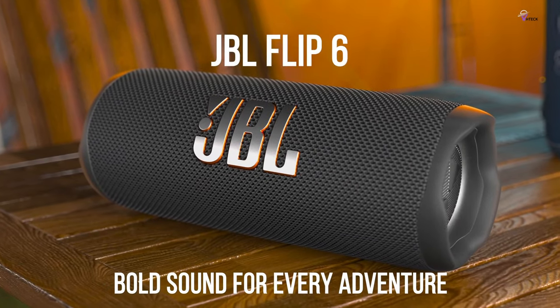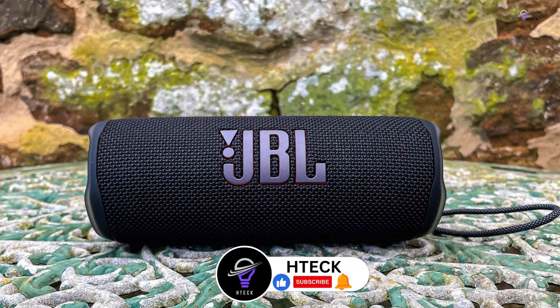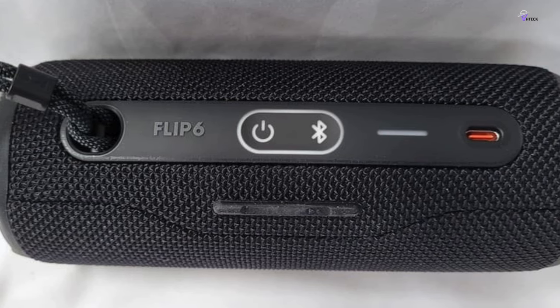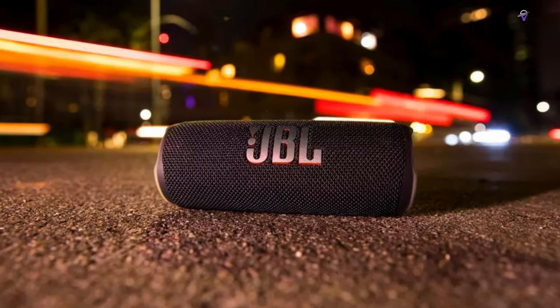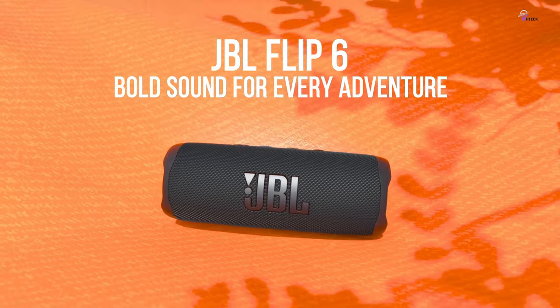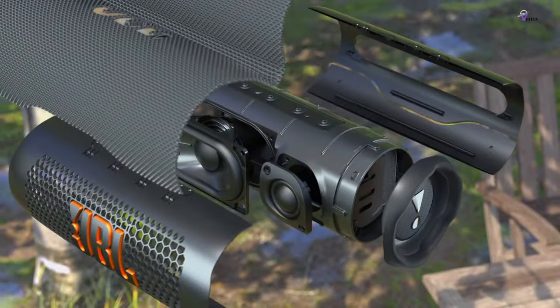The Flip 6 can provide up to 12 hours of playtime on a single charge, which is impressive. However, it does not have a headphone jack, which seems to be the norm for portable speakers these days. All in all, the JBL Flip 6 is an excellent option for those who want a reliable and high-quality party or adventure speaker. With a price tag of $129, it's a solid update to the JBL Flip 5 that is definitely worth considering.